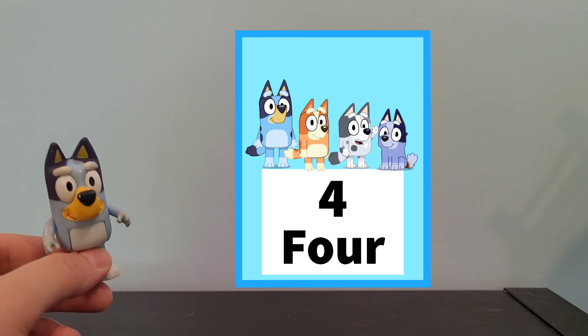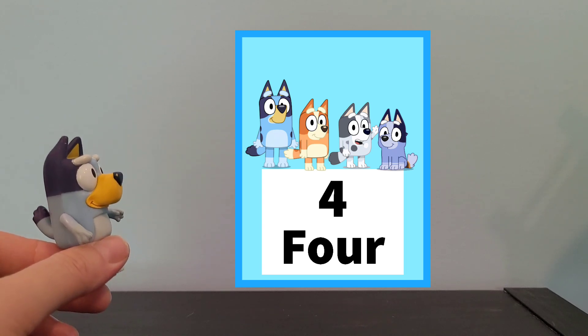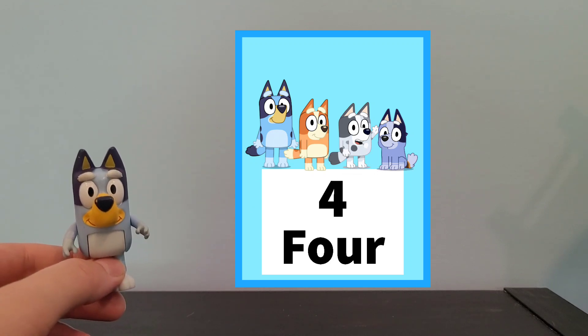Okay, we have 2 more to do. Do you know how many are here? There is 1, 2, 3, 4. There are 4 there. Good job.